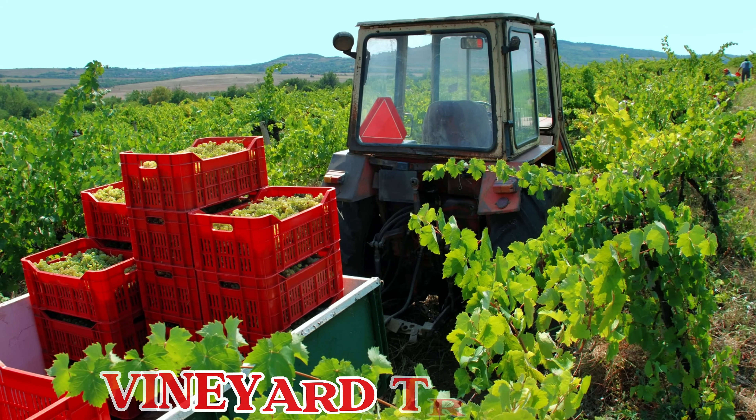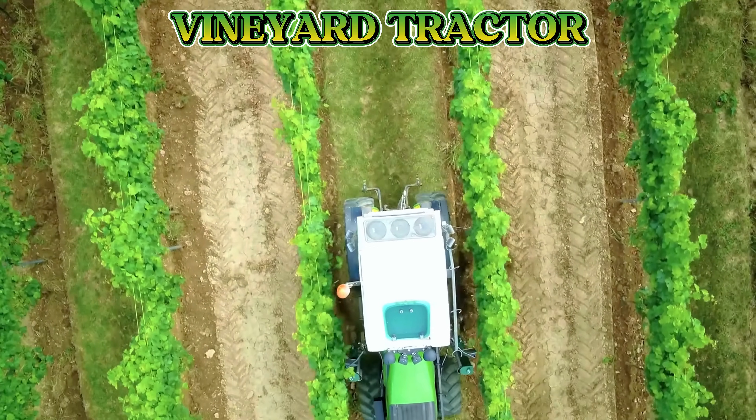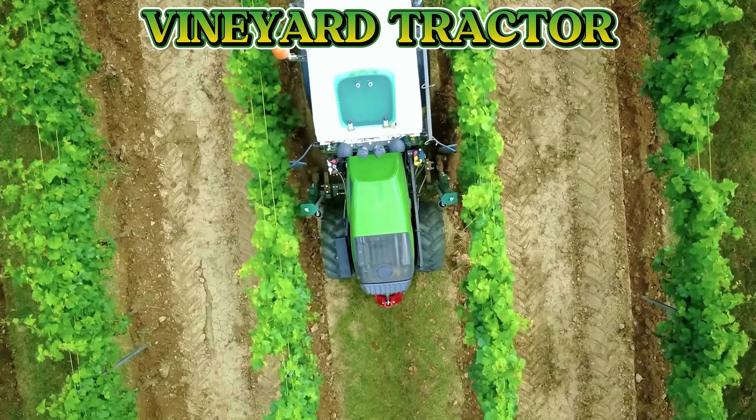This is a vineyard tractor. A vineyard tractor is small and narrow, made to fit between rows of grape vines, helping farmers care for the grapes gently and easily.